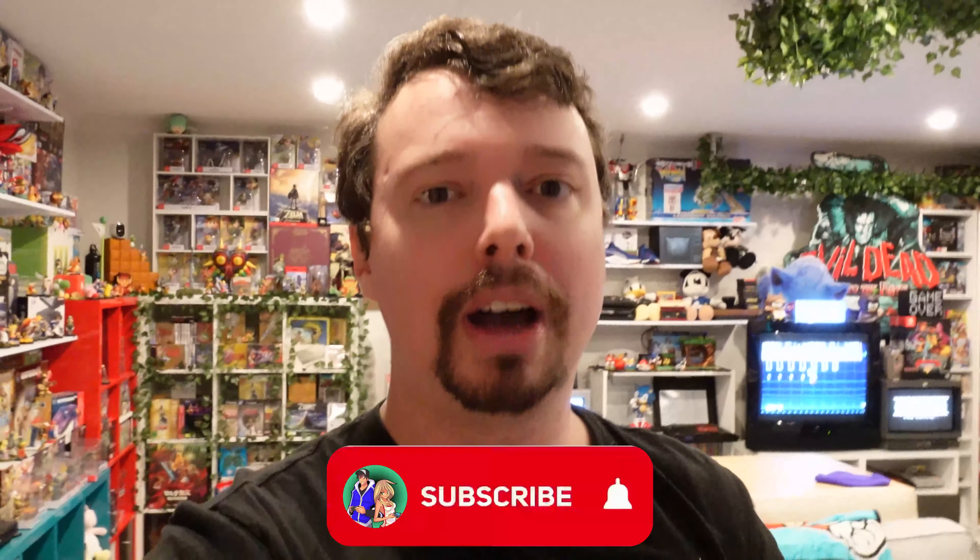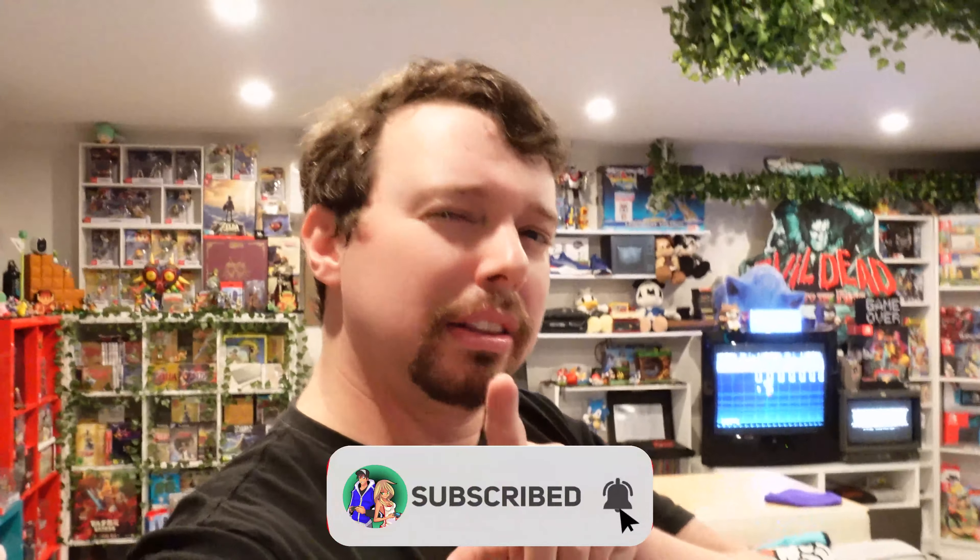Don't forget to hit that subscribe button - if you do, maybe we'll do a more in-depth section-by-section look. Would you like that? Hit subscribe and let me know in the comments what area or item you'd like to know more about.